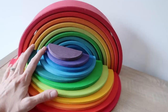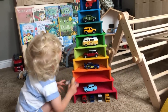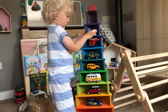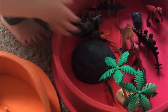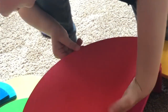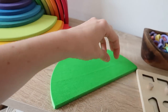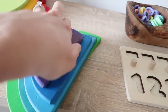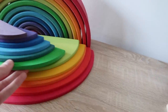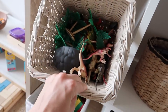Over here we have our Grimm's rainbow and Grimm's semicircles — these get used all the time. For people who say their rainbow doesn't get used: it might be that if your child isn't used to open-ended toys, they don't know how to use it or it looks too neat to touch. Try displaying it in different ways and encourage your child by saying things like, 'let's put the animals on some grass — why don't we get the rainbow?' Children can think of ten times more uses than we can.